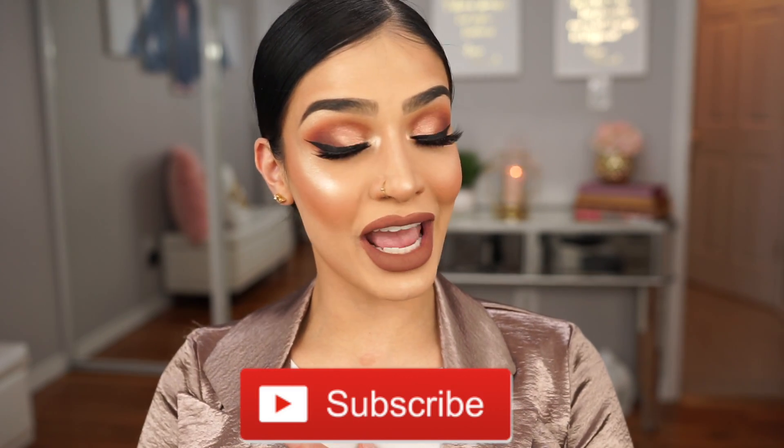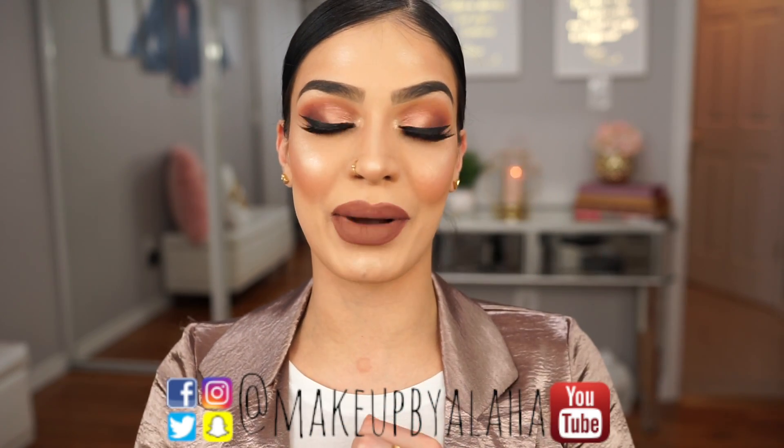As always, thank you guys so much for tuning in. If you haven't already, please go ahead and like, comment, and subscribe to my channel, and please turn on the bell notifications so you're notified every time I upload a new video. If you're not following me already, please follow me on Snapchat, Instagram, Twitter, and Facebook — all at MakeupByAlaha, super easy to find. Thank you guys so much for tuning in, thanks for staying until the end. I love you guys so much and I will see you all next time. Bye!